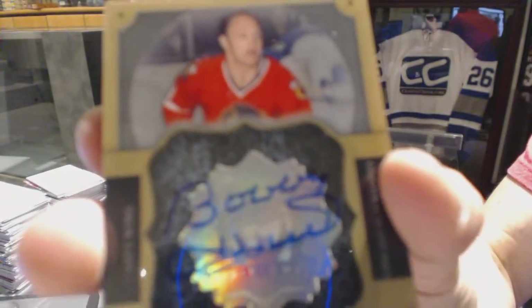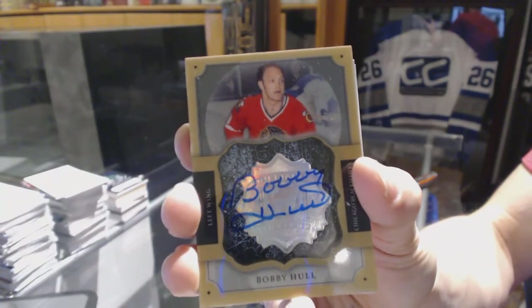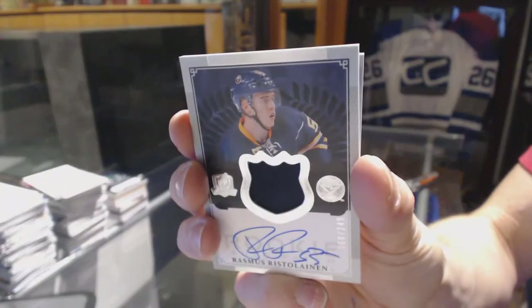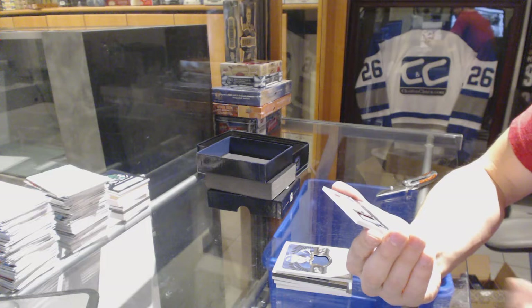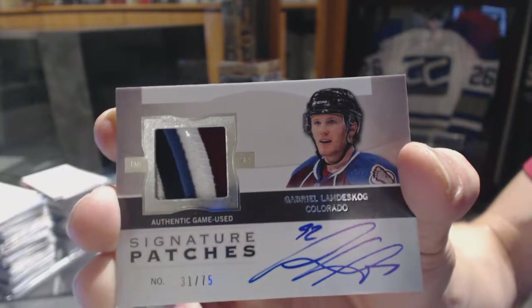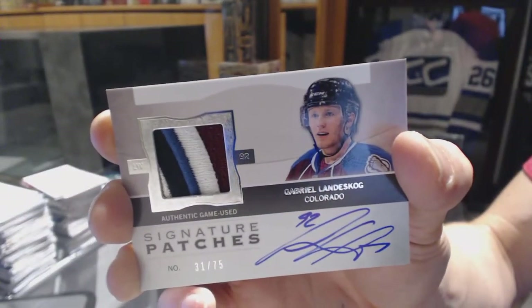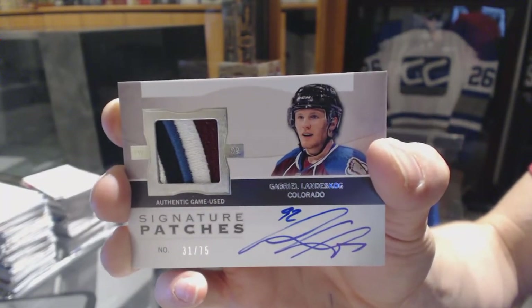Brilliance Auto for the Chicago Blackhawks, Bobby Hull — sweet, a couple old boys in the pack. We've got a one-color Rookie Patch Auto numbered to 249 for the Buffalo Sabres, Rasmus Ristolainen. And we've got a four or five-color patch — 12/13 Signature Patches numbered to 75 for the Colorado Avalanche, Gabriel Landeskog.